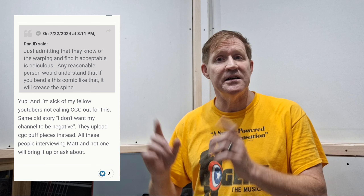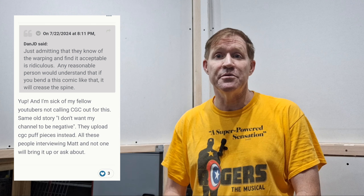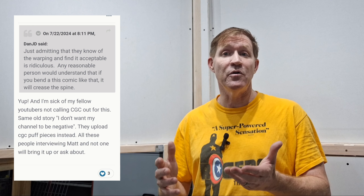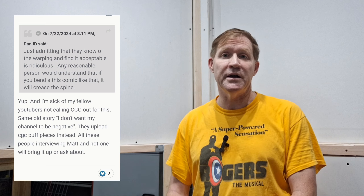Damn! You can imagine these guys on the CGC forums are pissed. And ironically, there is a post shortly after from Dave616 that I want to share. He's responding: 'Just admitting that they know of the warping and find it acceptable is ridiculous. Any reasonable person would understand that if you bend a comic like that, it will crease the spine.' And he adds: 'I'm sick of my fellow YouTubers not calling CGC out for this. Same old story — I don't want my channel to be negative, so they upload CGC puff pieces instead. All these people interviewing Matt, and not one will bring it up or ask about it.' Now, that was his words, not mine.